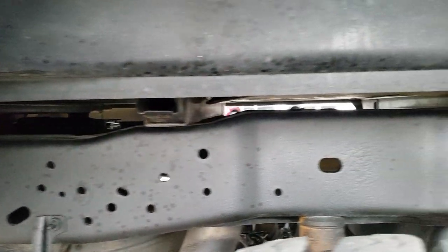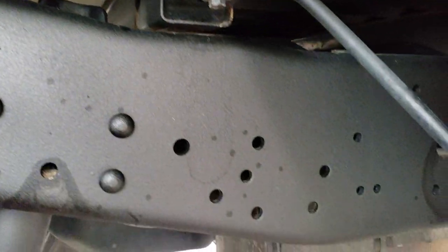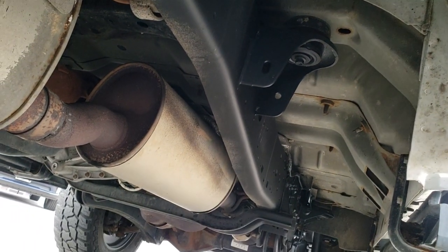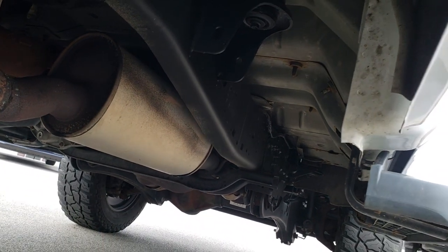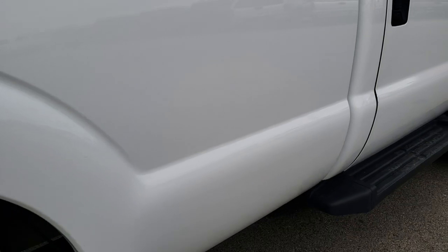Frame and underbody is in really nice condition. Those box rails look really good. It has all the remaining factory exhaust, and the rest of the frame and underbody is in nice shape all the way underneath — which you'd expect on a two-year-old vehicle.